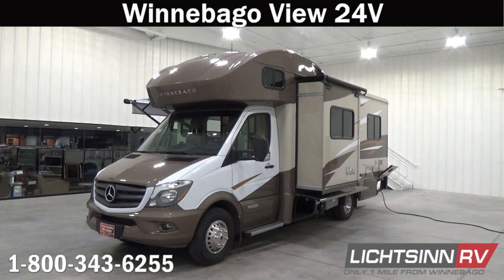Thank you for visiting Litson.com and for the opportunity to showcase the Winnebago View 24B here at Litson RV, America's closest dealer to Winnebago Industries. We're located only one mile north of the Winnebago, Itasca, and Winnebago Touring Coach Division of Winnebago Industries in Forest City, Iowa, and recently named by Winnebago Industries as the North American Top Dealer for Sales Volume across all three divisions.